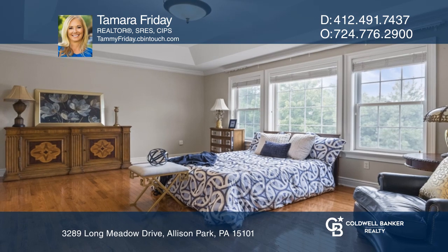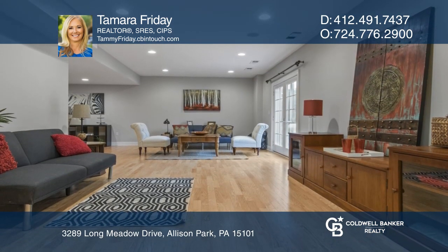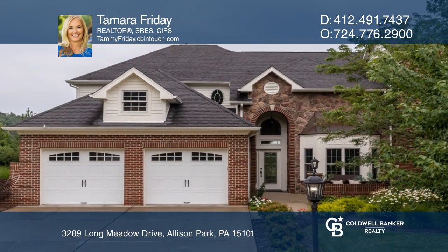The second floor has a loft and two bedrooms. The finished lower level can serve as an apartment for guests. See it in person by calling Tamara Friday.